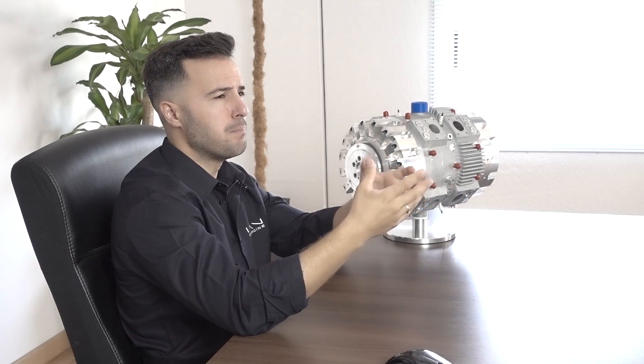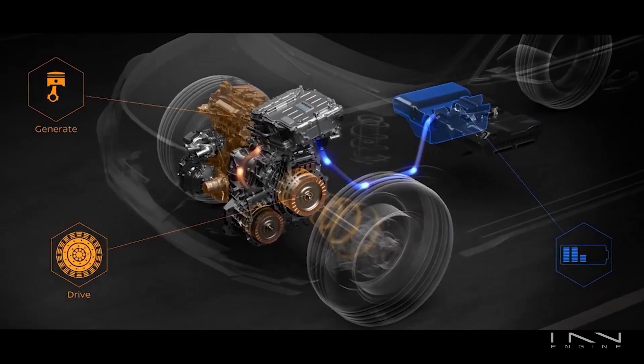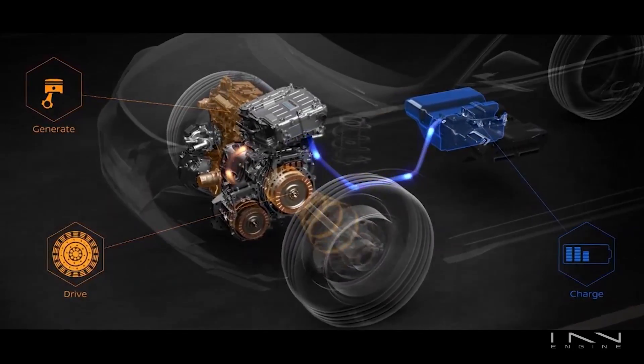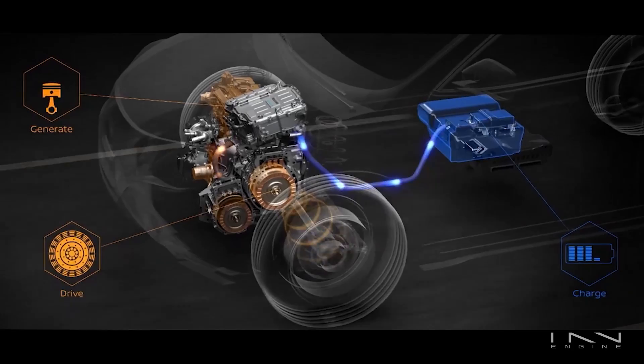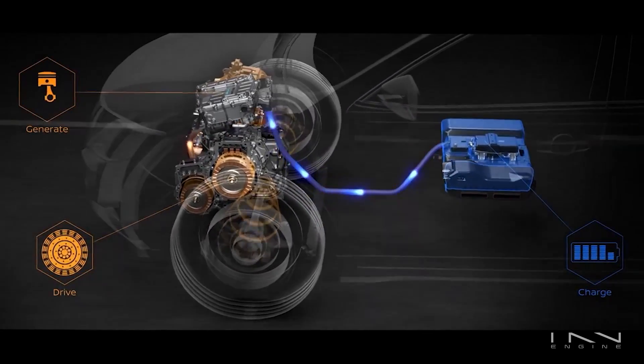But here comes the defining difference: whereas in hybrid vehicles there's a physical connection between the combustion engine and the wheels, so that they can be pushed by the engine, in a range extender this is never the case. In an E-Rex the combustion engine is only connected to an alternator, and all it does is recharge the batteries when their charge falls below a certain threshold. Basically the range extender is a glorified integrated power generator.